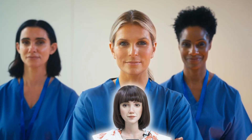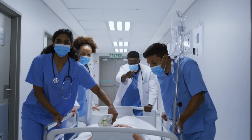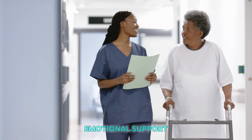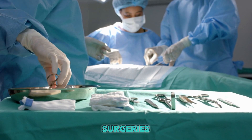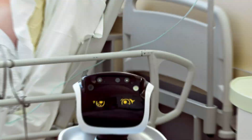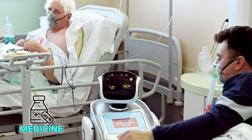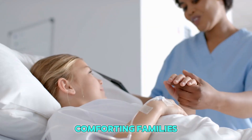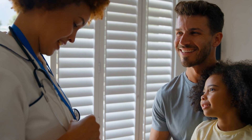And it's not here to replace human nurses — it's here to help them. Doctors and nurses still do the most important jobs, like making decisions, giving emotional support, and performing surgeries. But the robot handles the small tasks, like checking vitals, reminding patients to take medicine, and helping with walking. That way, human nurses can focus on saving lives, comforting families, and doing what only people can do: show love and care.